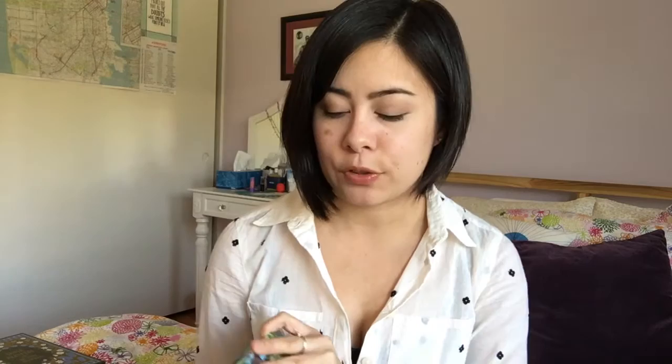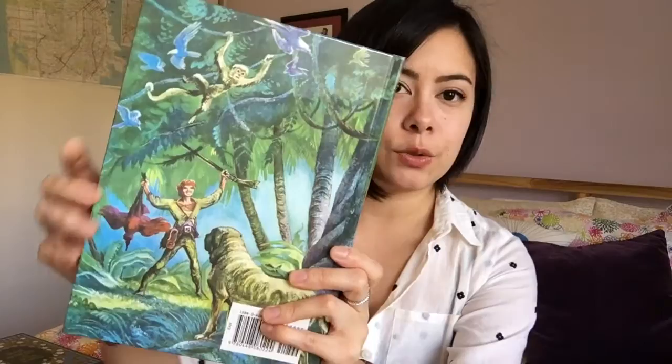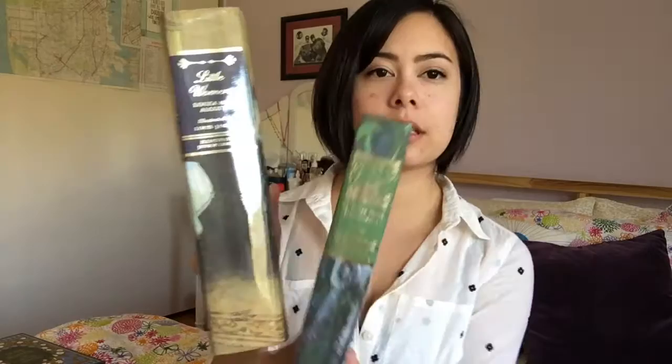Moving into some books that just didn't come with dust jackets at all but are equally beautiful — I have two books here from the Illustrated Junior Library collection by Grosset and Dunlap. These are super old-school. This one is Swiss Family Robinson, and I'm really into vintage design right now so this just really appeals to my soul. This same illustration style is used inside the book as well, so it ties together really nicely. The other one from this collection that I own is Little Women. I haven't read either of these — I know, bad reader — but they are so stunning to look at, especially with their foiled spines. They look super nice on your shelves.